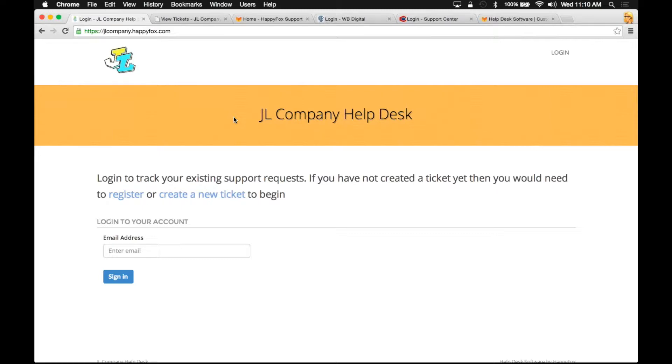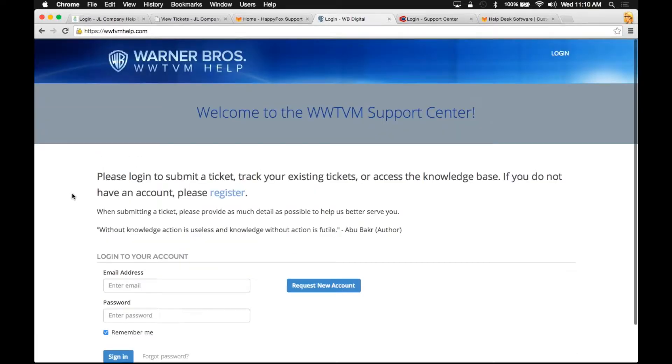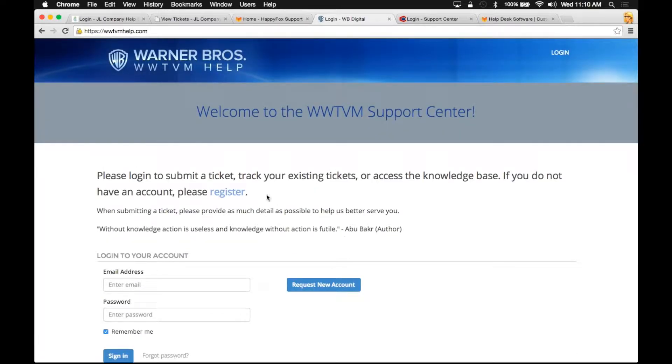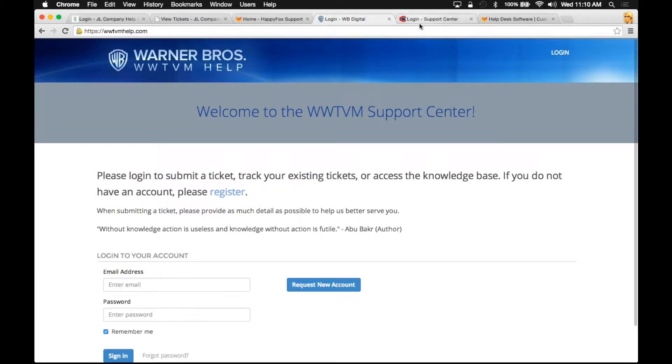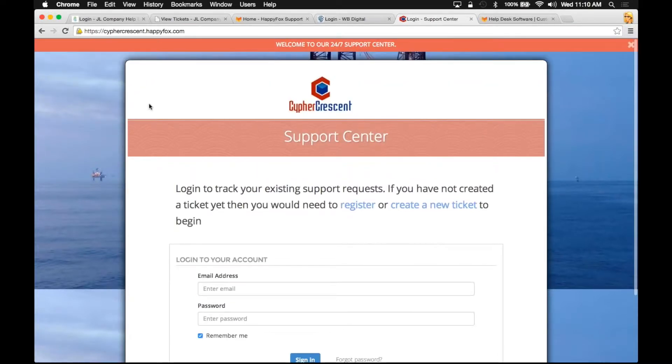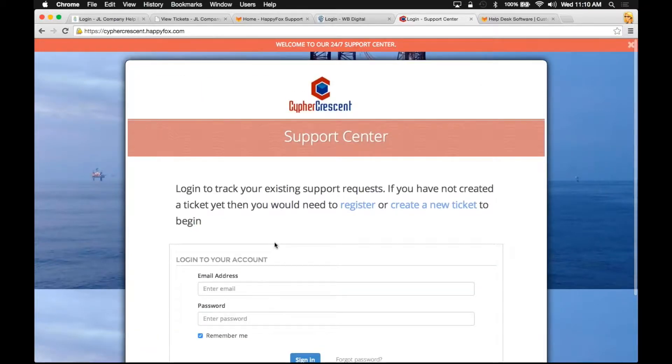Let me show you a couple of examples of how some of our customers have branded or customized their support portal. Warner Brothers has simplified their page and added some personal branding. They've taken away the ability to create a ticket to the public, so in order to raise a request with them, you're going to have to log in and have an account. Cypher Crescent has a banner on their page with a nice background image and separated their new ticket form, and they've given anybody the ability to create a ticket or log in as well.